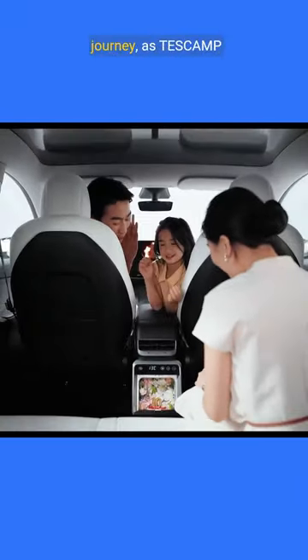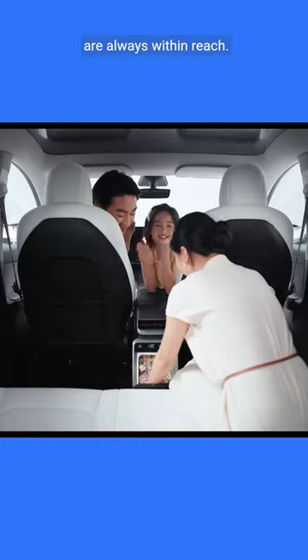Discover joy in every journey, as Tascamp ensures your essentials are always within reach.